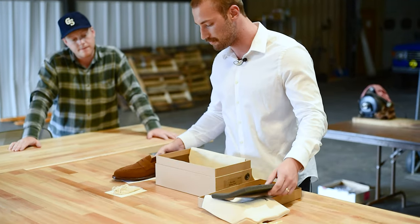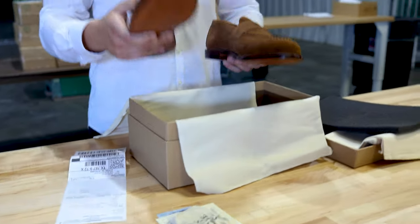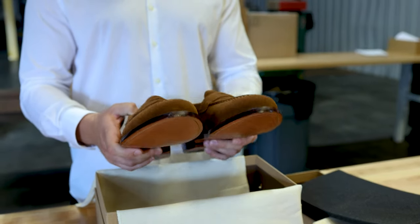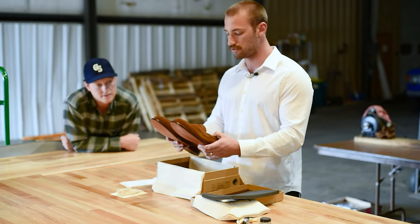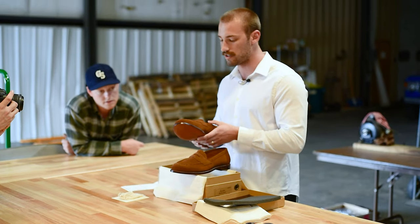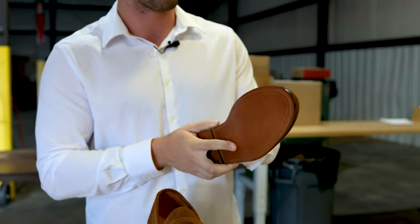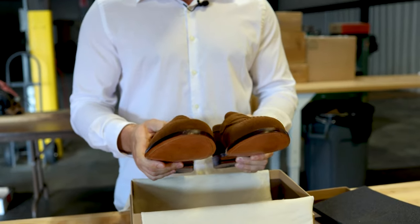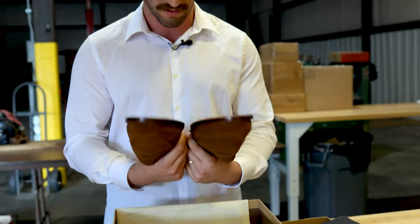This is our bourbon suede penny loafer — someone just ordered this, going out to Austin, Texas today. First thing I do is look at the symmetry, look at the pattern and stitch, making sure everything's clean and symmetrical from shoe to shoe. Then we always check for nails — during construction there are nails and staples put in to hold everything together, so obviously we don't want any left over. Then feel the inside, make sure the insole feels right, nothing is poking anywhere that would feel uncomfortable. Also look at the stitching on the bottom and outsoles.